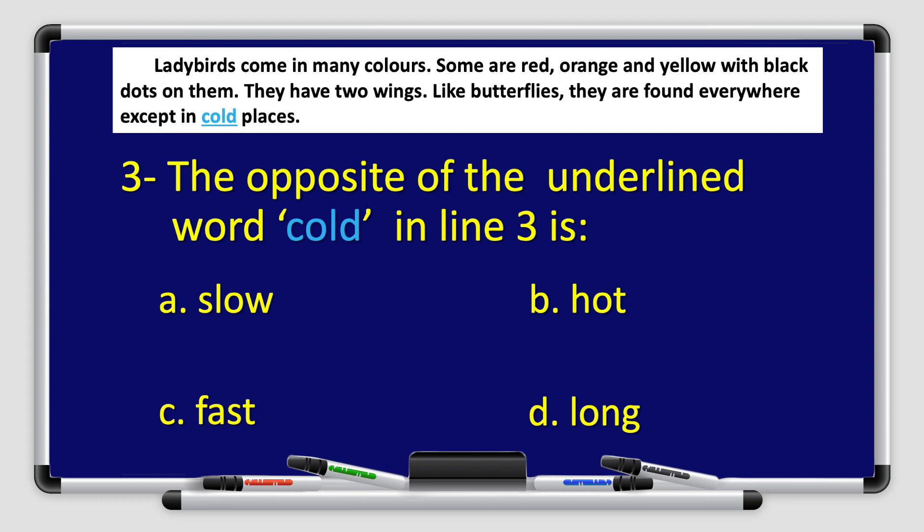Number three: the opposite of the underlined word 'cold' in line number three is — A. Slow, B. Hot, C. Fast, or D. Long. Go back to the paragraph, read and find the answer. Ladybirds are found everywhere except in cold places. So what's the opposite of cold? That's right — it's hot. The answer is B. Hot.